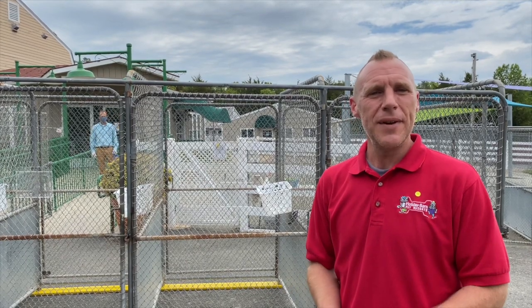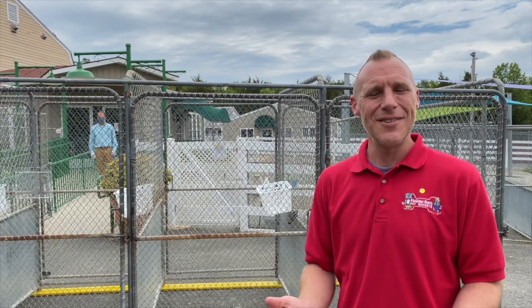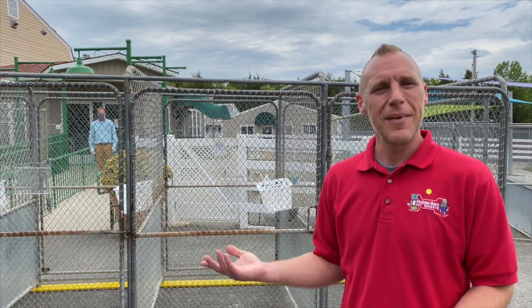And then when you come to pick up your dog, once again, you're going to come in at your designated time. When you pull into the parking lot, you'll give us a call to let us know you're here. We'll take all payment over the phone from you, and then we'll have a friendly pack member come bring out your dog.